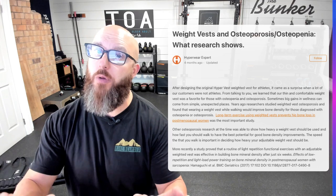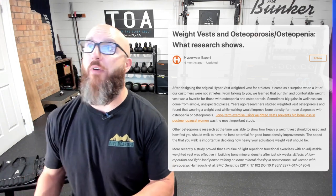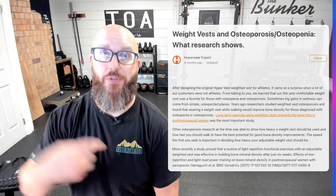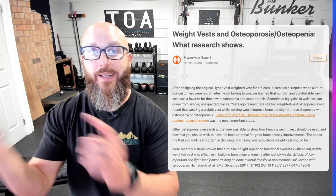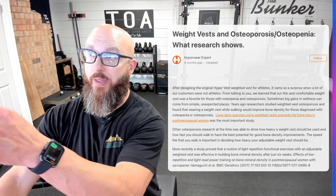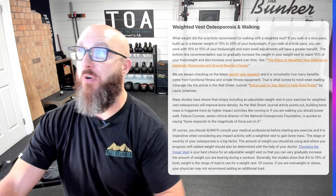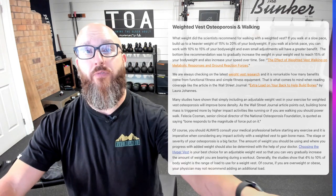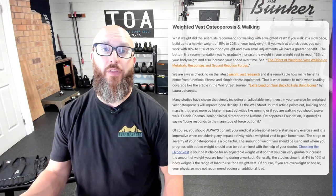Looking further at the research — this is from Hyperwear, and their article compiled all the research I just referenced. There's the long-term exercise with weighted vest for postmenopausal women, the effects on walking and ground reaction forces, and then two articles about the lower back showing you can improve posture and lower back strength through rucking via improved bone density and strength. Great benefits across the board from wearing and utilizing the vest, but you've got to go about this in a very specific way.